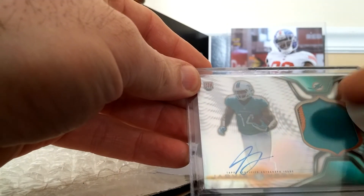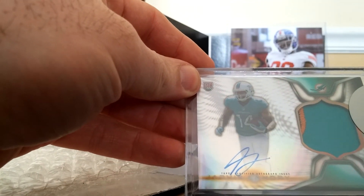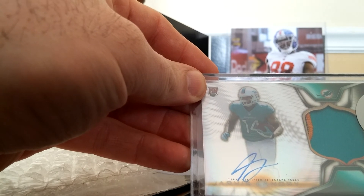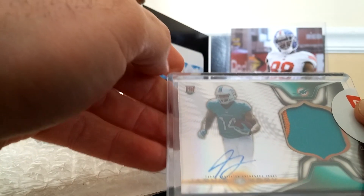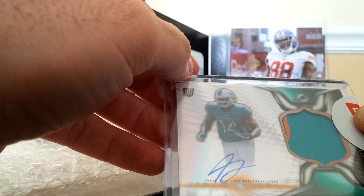I wish these were numbered. I mean, I know they got different ones that are numbered. Small three color there, but it's three color — very nice. Alright y'all, tell me what you think. Rate, subscribe, share. I'm out. See ya!